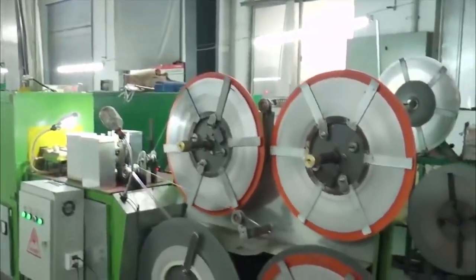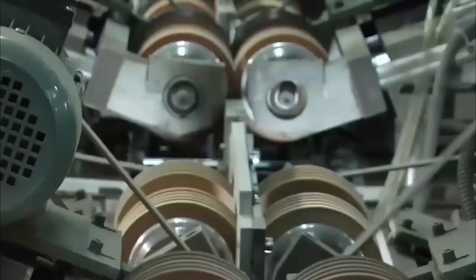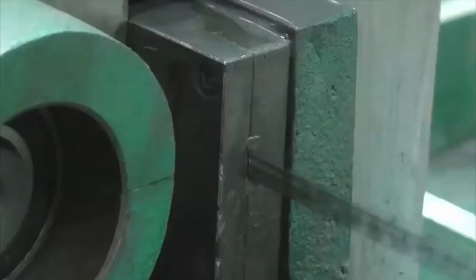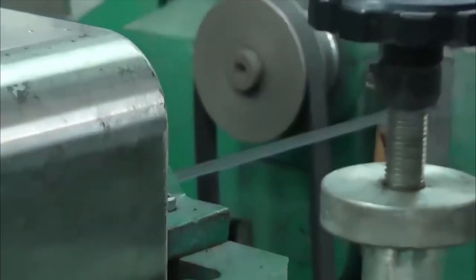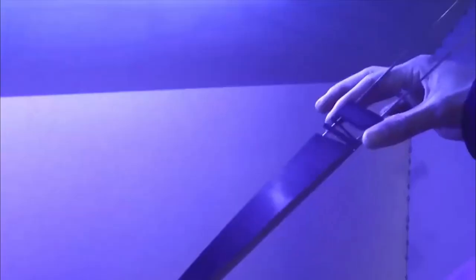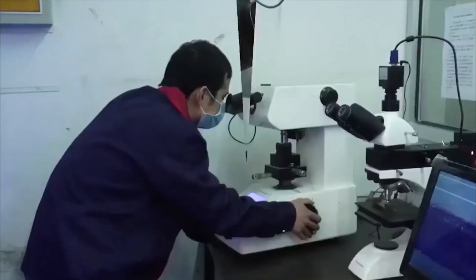Razor blades are small in size, but they are of great use. The stainless steel is heated after being compressed into the blade shape. It is then cooled in a cooling chamber before being heated again. After they are ground, polished, and strips are cut, it is coated with Teflon and packed by an automatic packing machine.